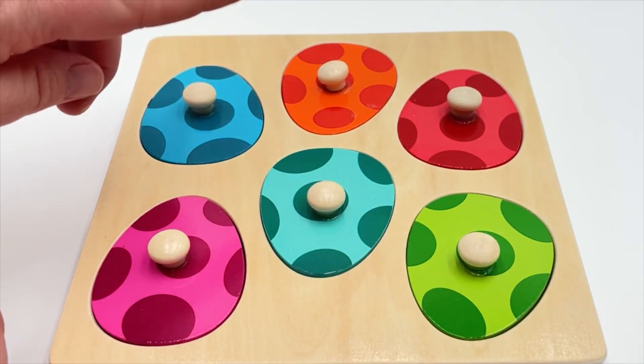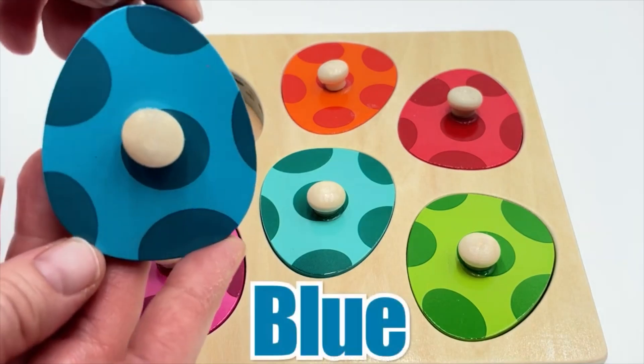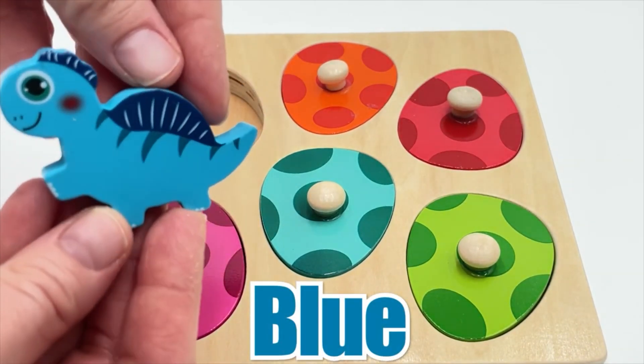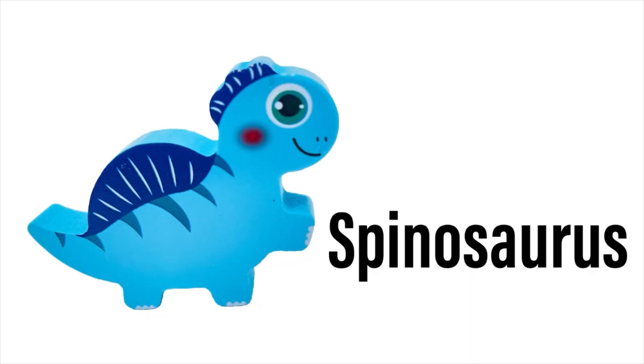We have all the dino eggs and they're all different colors. Let's see what's in the first one - this first egg is blue. And our dinosaur is also blue! What type of dinosaur is this? This blue dinosaur is a Spinosaurus. Can you say it? Spinosaurus - good job!